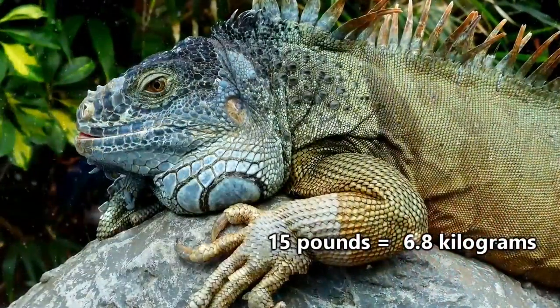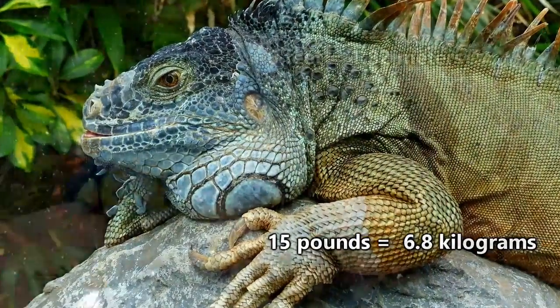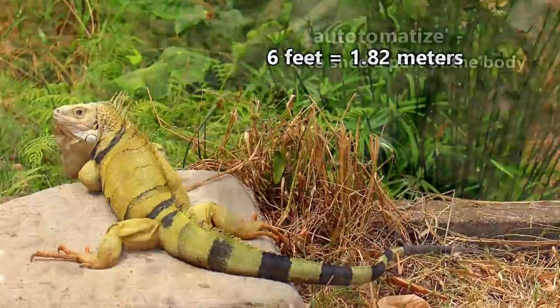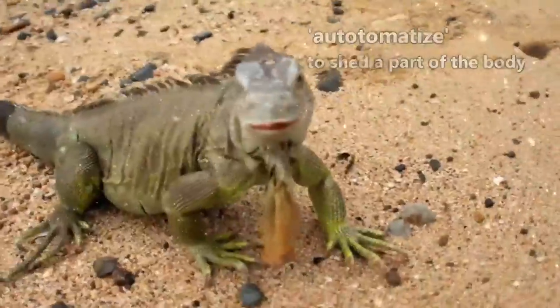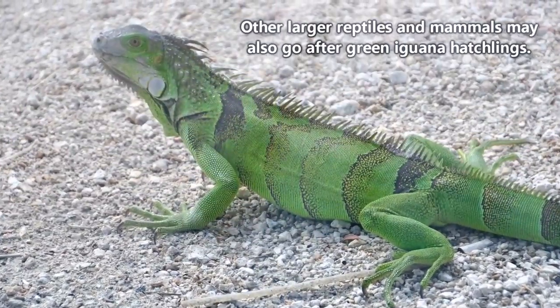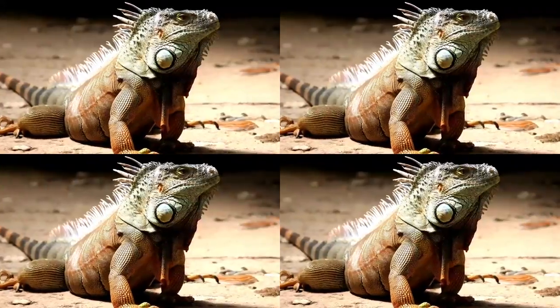Green iguanas can weigh more than 15 pounds, though they're usually closer to half that. Including their tail, they can be well over 6 feet long. Those long tails are handy for defense as well, as they can be used as a whip to ward off enemies, or can be completely dropped, leaving anyone holding the opposite end in a bit of a stupor. Younger individuals have to watch out for birds of prey, but adult green iguanas don't really face many predators besides humans.